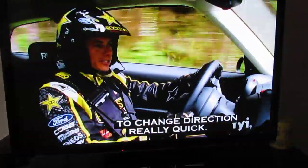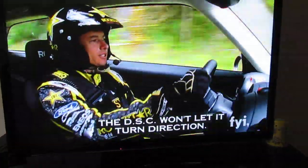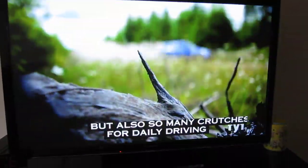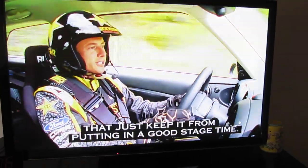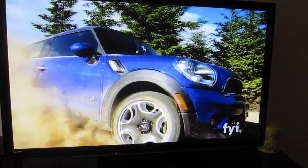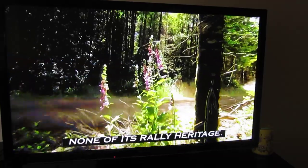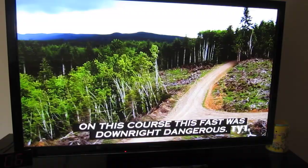It feels like it wants to change direction really quick, but there's just so much stuff holding it back. The VSC won't let it turn direction. The electric steering is kind of funky. There's so much going for this car, but also so many crutches for daily driving that just keep it from putting in a good stage time. Five miles in, and the Mini was showing none of its rally heritage. In fact, trying to drive this car on this course this fast was downright dangerous.